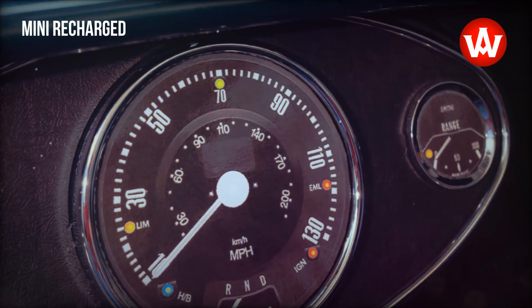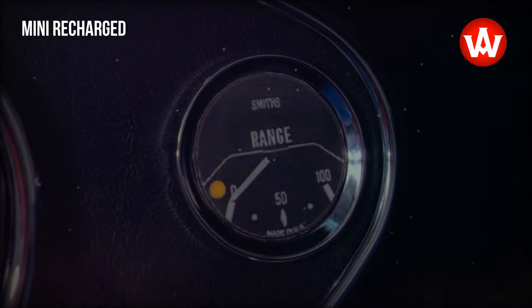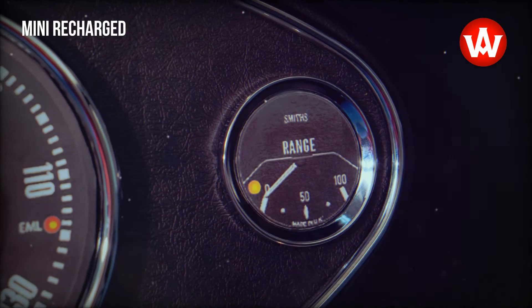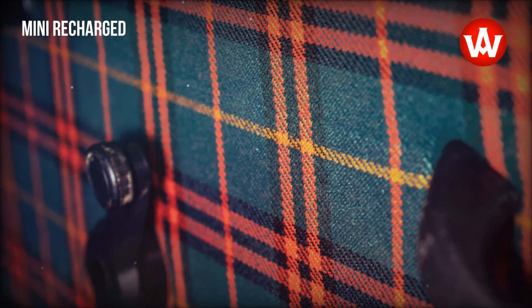To experience traditional go-kart handling with an emission-free drivetrain, the original petrol engine of the classic Mini is replaced by a modern electric drive. Only reversible changes are made to the substance of the vehicle during the conversion as part of Mini Recharged.